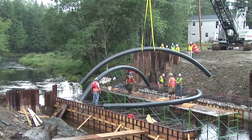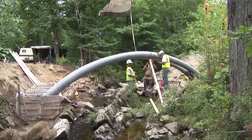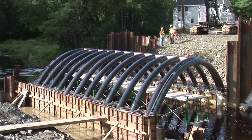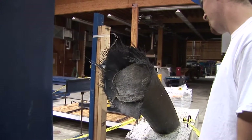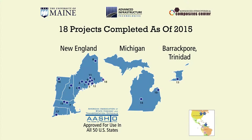Their patented carbon fiber composite arch, also known as the bridge in a backpack system, is a cast-in-place concrete structure that can be adapted to a variety of conditions, spans, and geometries. Concrete-filled carbon fiber reinforced polymer, or FRP, tubes have been used in the construction of bridges throughout New England, and the composite arch bridge system has been adopted in the U.S. AASHTO Bridge Code for use in all 50 states. The system has been used in more than 18 domestic and international bridge construction projects.